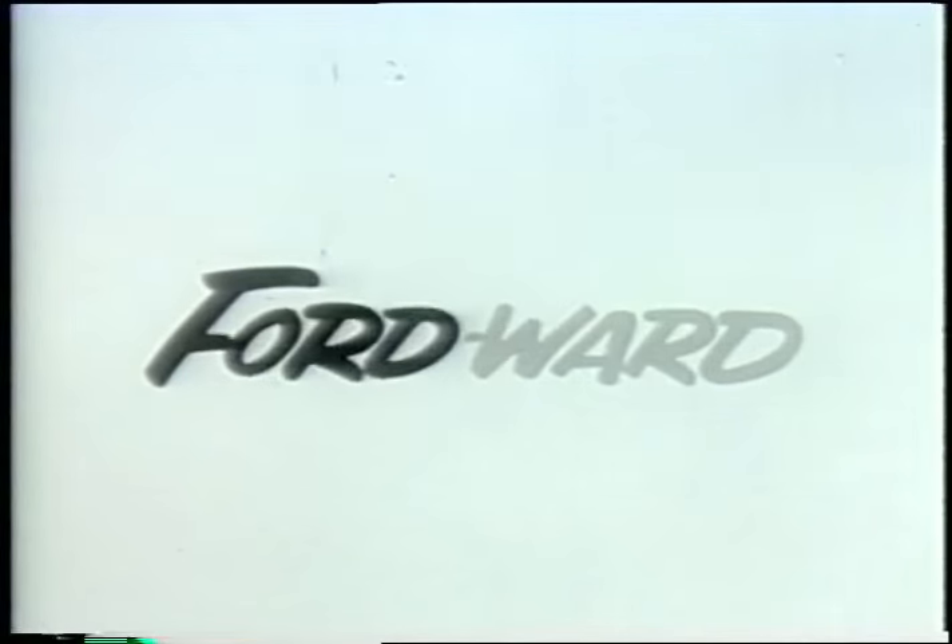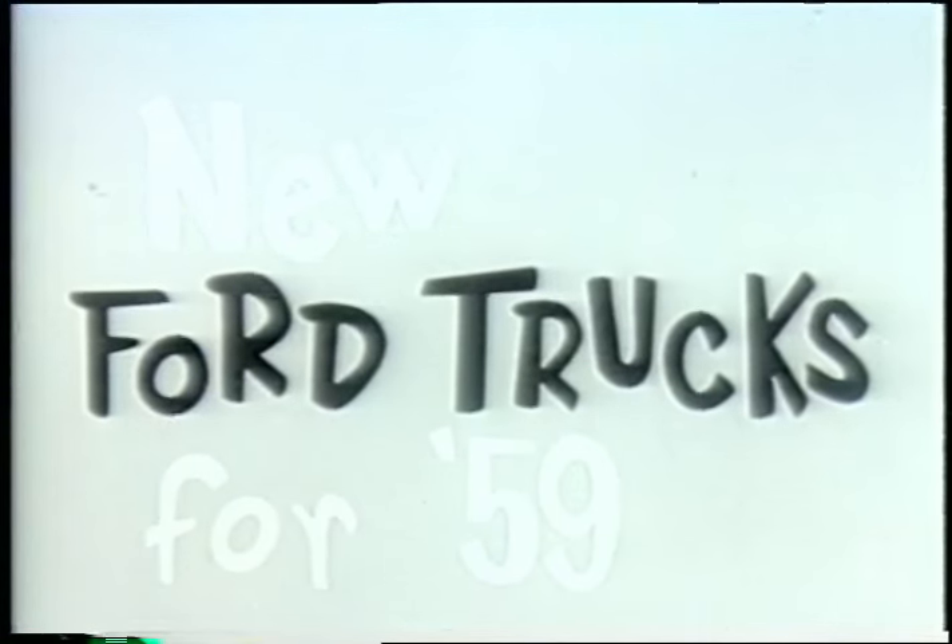Who put the D in Fordward? F-O-R-D, Fordward. Who put the D in Fordward? The new Ford trucks for 59.